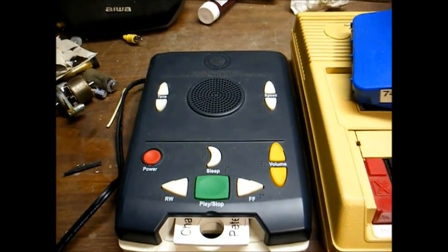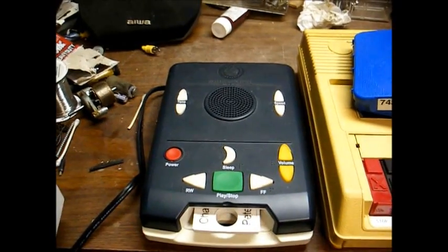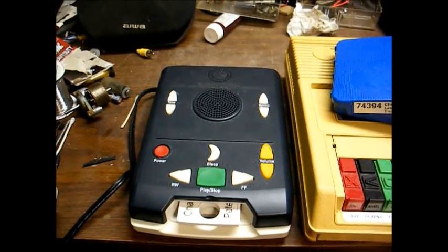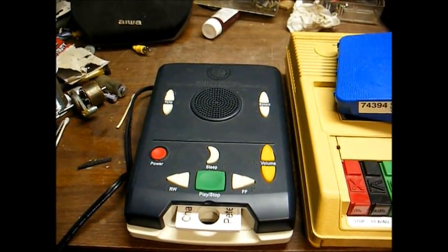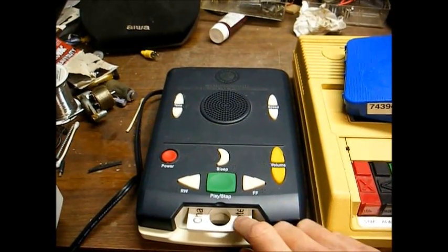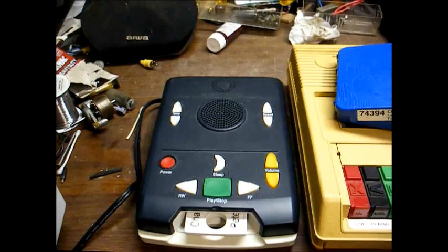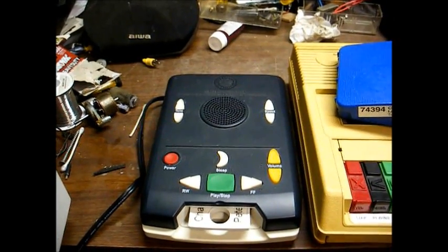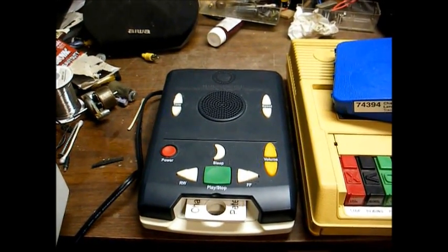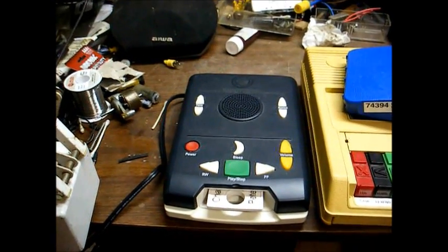One of the nice things about this particular player is you can fast forward or rewind to certain points in the book. It has a sleep timer that will shut the machine off after so many minutes. You can remove a book and insert another cartridge, and when you reinsert the first cartridge, it will remember where you left off — you don't have to rewind or fast forward anything. And there are no moving parts in the machine, so it should be more reliable. I've had this machine since 2010, and it's been trouble-free.